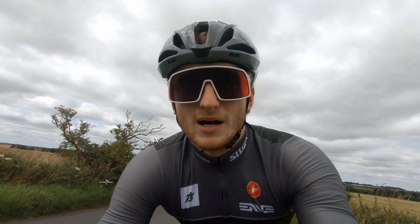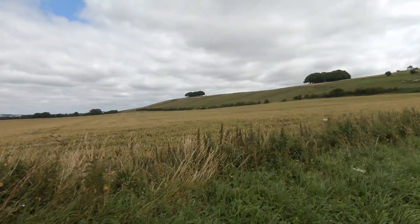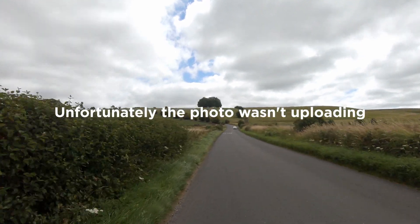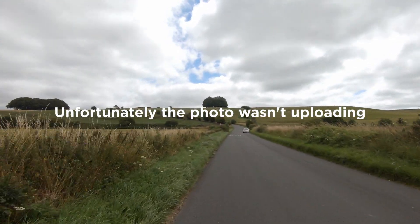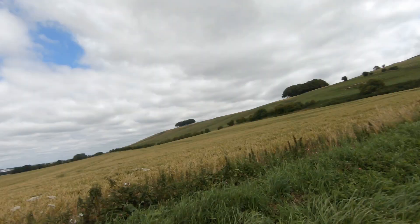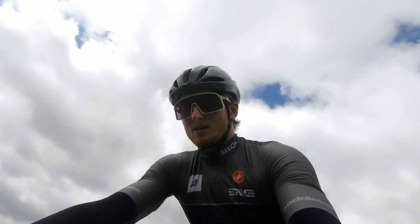Here we are at the Hackpen White Horse. This hill is a bugger, but here we are — we've got the third one just up ahead. I'll pop a photo on screen because you probably can't see it that well with the GoPro. This hill goes up, then we drop back down, head towards Marlborough. Probably going to have a coffee in Marlborough and then head towards the Marlborough one, which I have no idea where it is — but we'll figure it out.